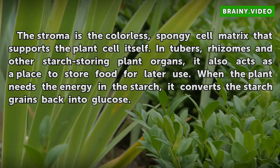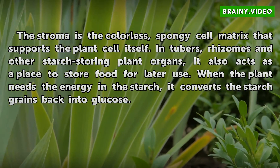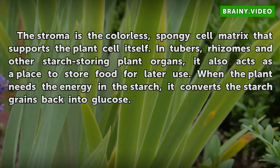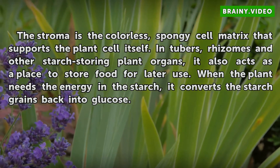In tubers, rhizomes and other starch-storing plant organs, it also acts as a place to store food for later use. When the plant needs the energy in the starch, it converts the starch grains back into glucose.